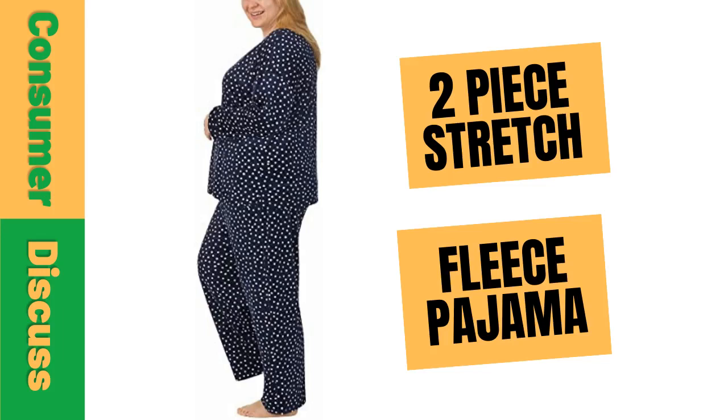This cozy two-piece pajama set from Nautica is perfect for keeping you warm and comfortable during those cold winter nights. The stretch fleece fabric is soft and lightweight, while the elastic waistband ensures a perfect fit and a comfortable feel. The set includes a long sleeve top as well as pants with an all-over polka dot print for added style. Whether you're lounging or sleeping, you'll love the comfort of this pajama set from Nautica.